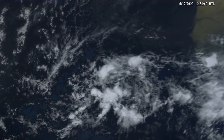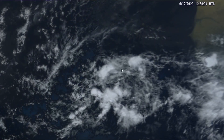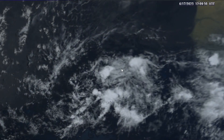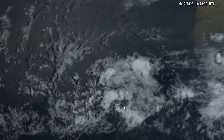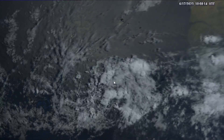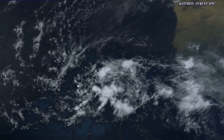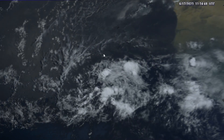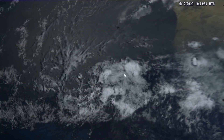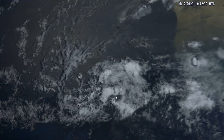Taking a look at the satellite imagery for Invest Area 92L, we notice that it is rather convectively anemic as we start the morning, which is pretty common for tropical waves that first emerge off the coast of Africa. This actually looks fairly healthy even by late-season standards — a rather healthy-looking tropical wave. It is somewhat enveloped within a drier environment, with some drier, more stable air occasionally wrapping into the circulation, but overall there is a nice mid-level vortex and mid-level spin in the atmosphere.